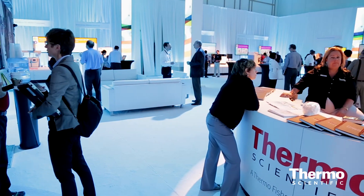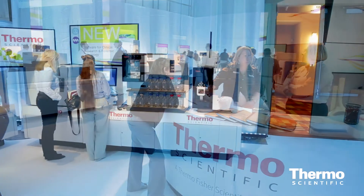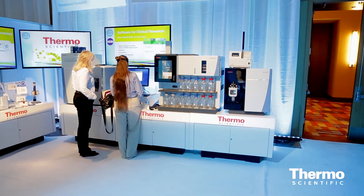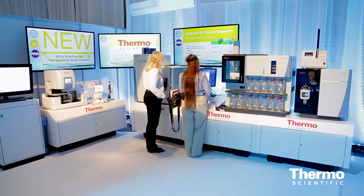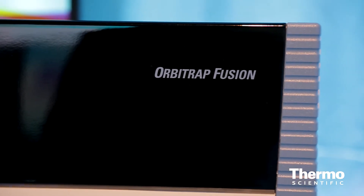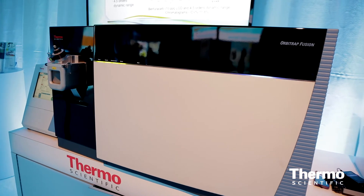The nice thing about the current range of instruments available from Thermo Fisher is that we really have the technology covering from small molecules all the way through to intact antibodies. The fundamental technology behind all of these is the Orbitrap technology, which provides very high resolution, high mass accuracy, and a lot of fidelity in the quality of data that we can obtain.